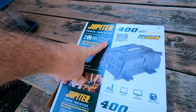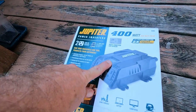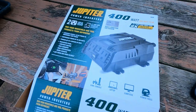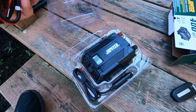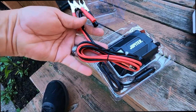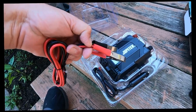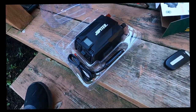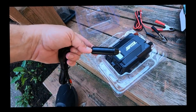It also gives me two USB ports, so this is what it looks like. It also has a meter on top that tells me what it's doing. What I like about it is I can attach it to a 12-volt battery, or I can cut these off and hardwire it so it's there all the time, or I can simply plug it into a 12-volt source.